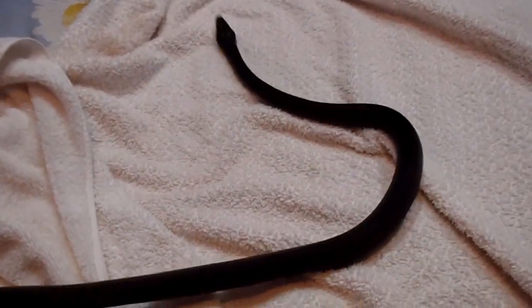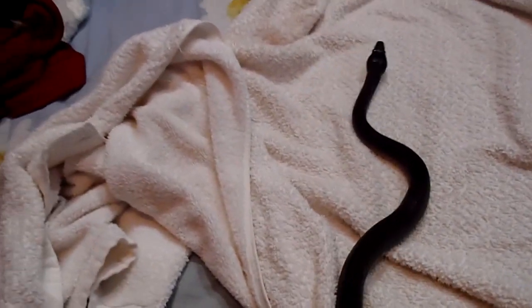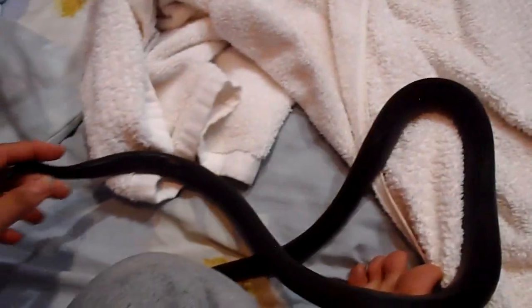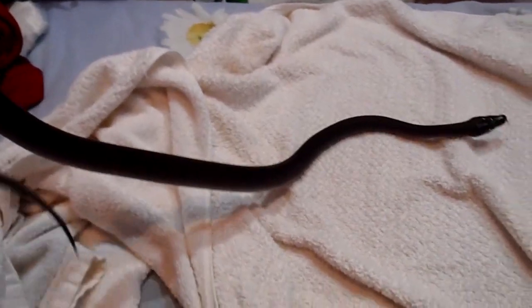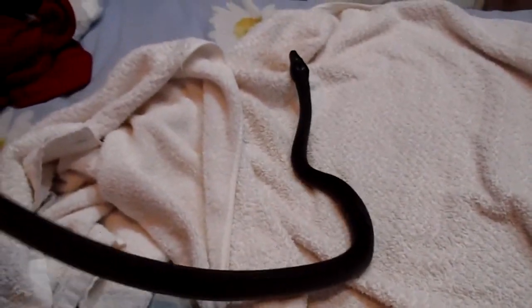Hey guys, so much for no new snakes — check out my latest addition! He is a little bit hyper right now, very afraid. This is my new male white-lipped python. They're also known as Albert's pythons or Albertisi pythons. This is the first time I've worked with this kind of snake.